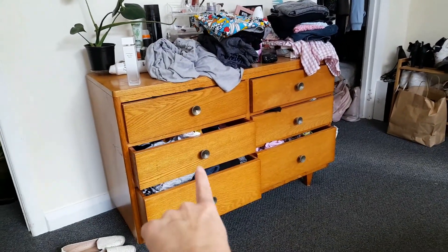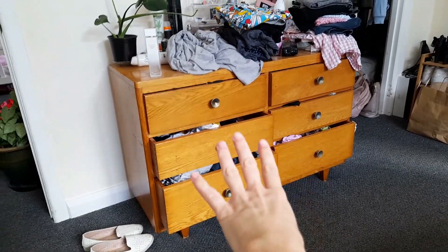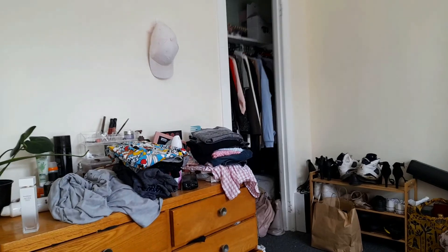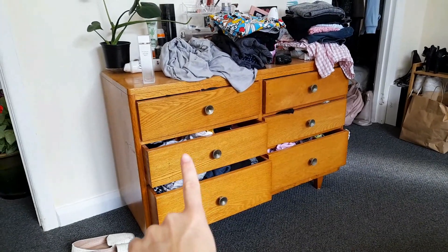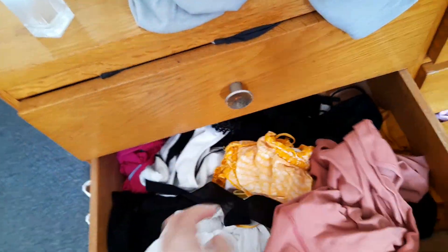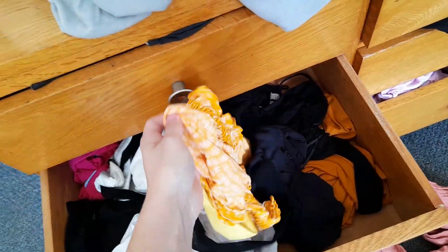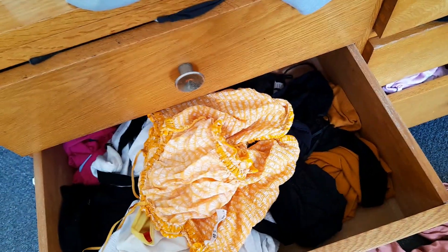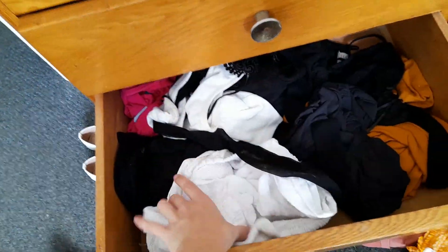Let's get into it. We're going to start off with these two drawers and that one. I have three for me and three for Daniel — these are the only drawers that we have. The majority of my clothes are from the closet, so we're going to go through everything. I've got Nike shorts in here, I've got a sports top in here.